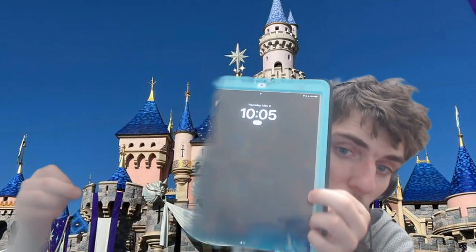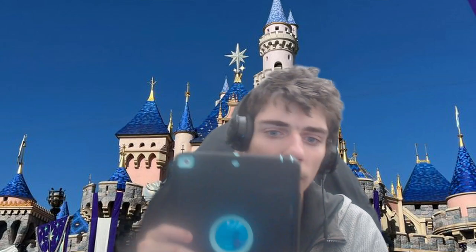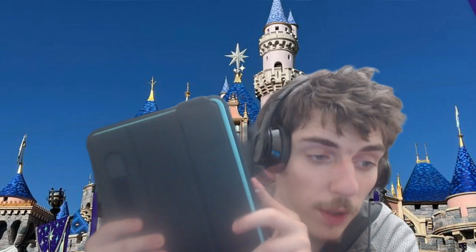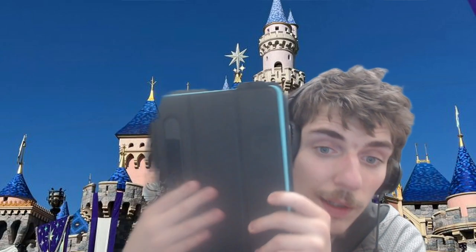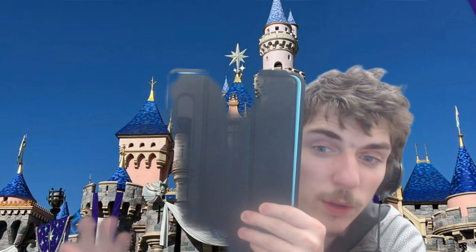Last but not least on my desk is my iPad. I can't leave the house without it. I take notes on this and set reminders, and since it's an Apple product it syncs up with my phone. I can also watch shows, movies, and YouTube on it, but mainly I use it for notes, reminders, and if I want to watch Disney Plus or YouTube without using my phone.